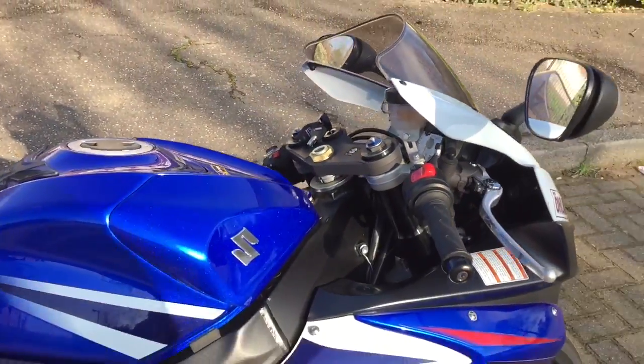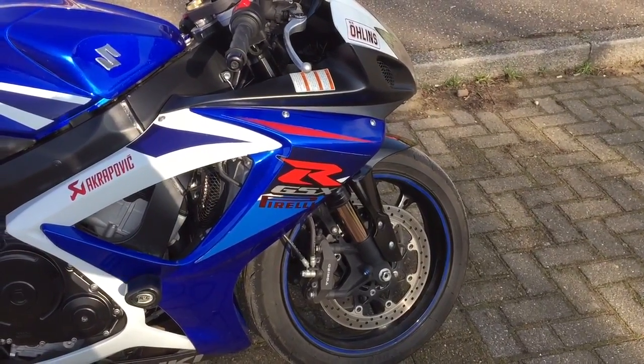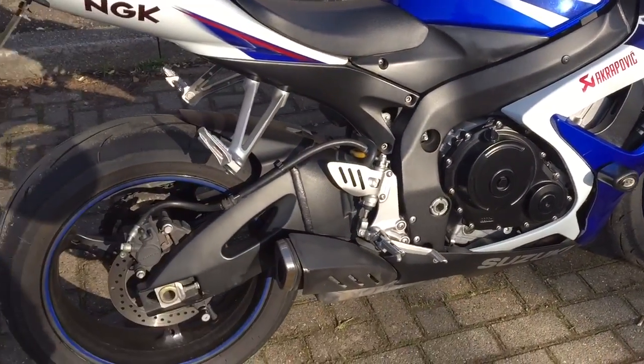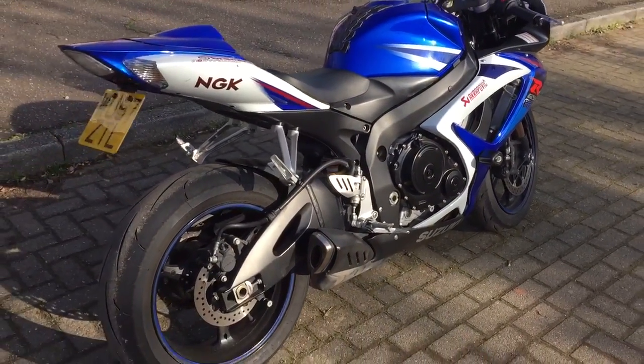It's got an alarm on it — I suppose you've got to have it because these are quite easy to nick. They're so light — if you put a disc lock on them someone can just pick them up and chuck them in a van. Crash bungs have got to be an essential for all these bikes — they really do save you. A couple of quid well spent.